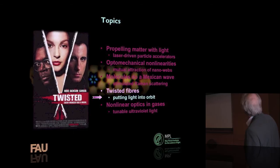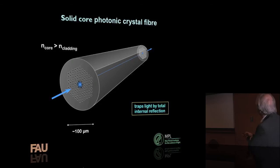Our next topic: I call this 'twisted.' Twisted, when used to describe a person in English, means someone who's a little bit crazy. We're going to twist fibers, and with these twisted fibers, we're going to put light into orbit. The kind of optical fiber we've been playing with is the solid core photonic crystal fiber — the core is solid glass surrounded by hollow channels, so the refractive index of the core is greater than that of the cladding, trapping light by total internal reflection. What we're going to do is twist the fiber.